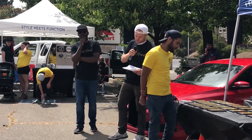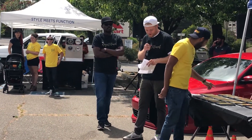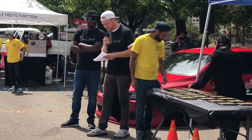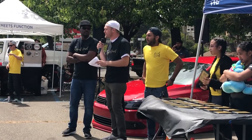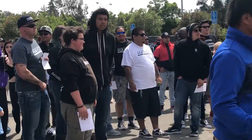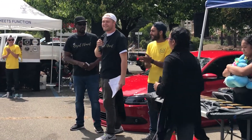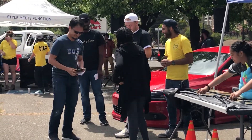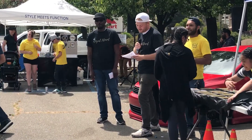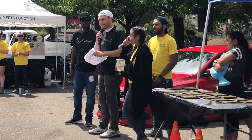The next thing we're going to do is the truck category. Second place for the trucks would be number 52 — it's not even really a truck, it's the Prelude that someone converted. We're joking around calling it the Prelude. And then first place for trucks is number four with the 88 Toyota pickup.